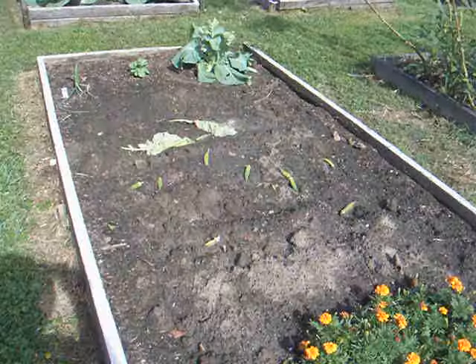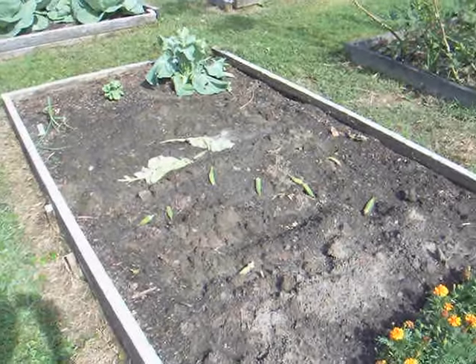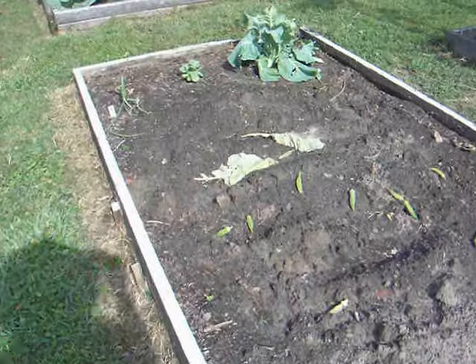This bed here that had the beets — I took them out because it's just a handful of them. I put them in a bucket to see if they'd grow that way, and they didn't do it.